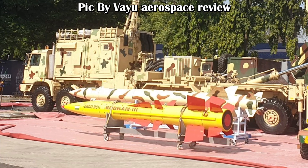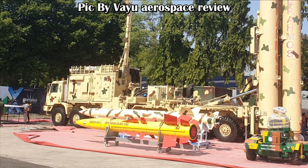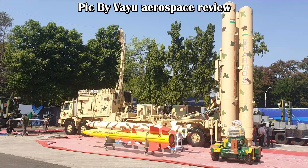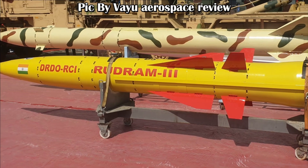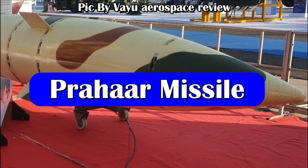It will feature a passive and active dual-mode seeker with capability to lock on before launch. The missile will use INS GPS satellite guidance along with an inertial navigation system for mid-course guidance, with a circular error probability of close to 4 meters. The missile will follow a quasi-ballistic trajectory and hit its target at hypersonic Mach numbers.